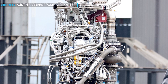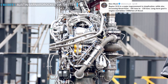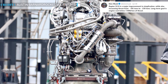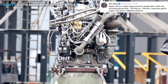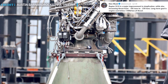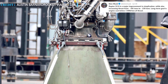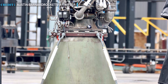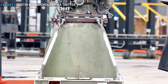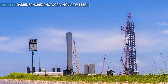Regarding the V2.0 Raptor engines, Musk tweeted on July 29th that Raptor V2.0 is a major improvement in simplification while also increasing thrust from about 185 tons to 230 tons. The long-term goal is engine cost below $1,000 per ton of thrust. It seems the second-generation Raptor engines will be less complex with greater output.